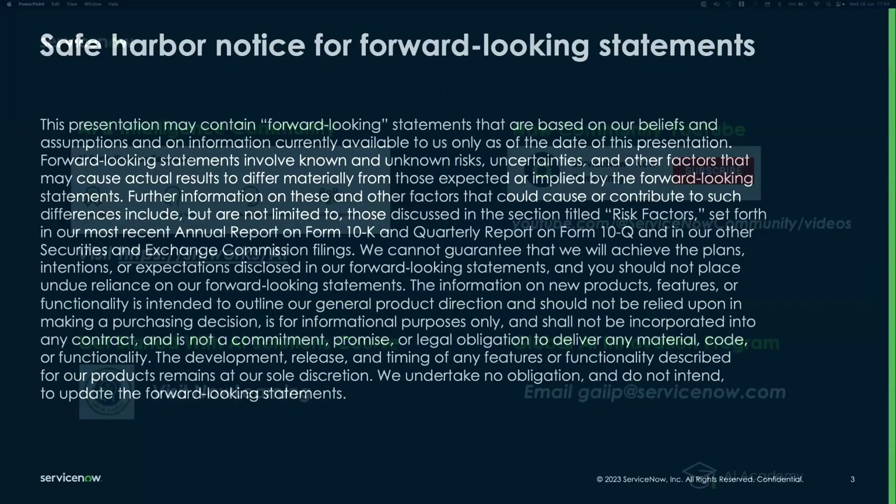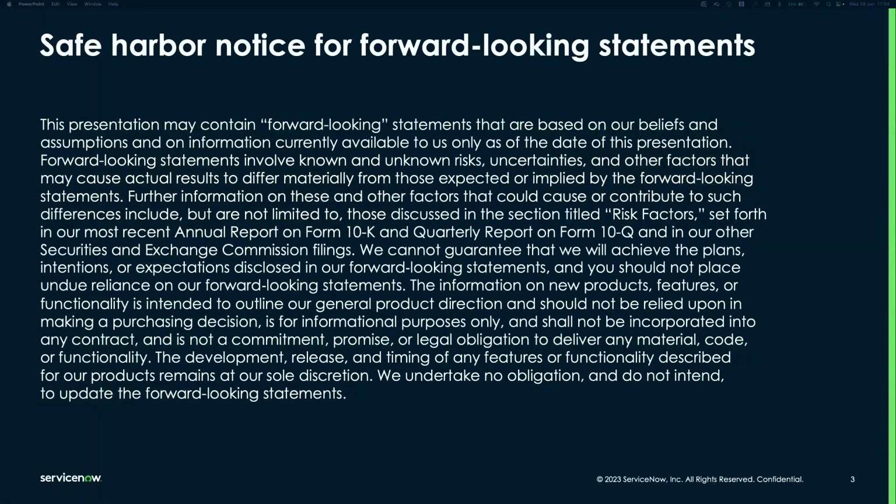Before we get started, we typically share content on products already available on the platform. If you have questions about what's coming on the roadmap and we do answer those, we'll apply a safe harbor notice, which simply means that when it comes to a purchasing decision, it's always better to check with your account team about what's available at the time of purchase.